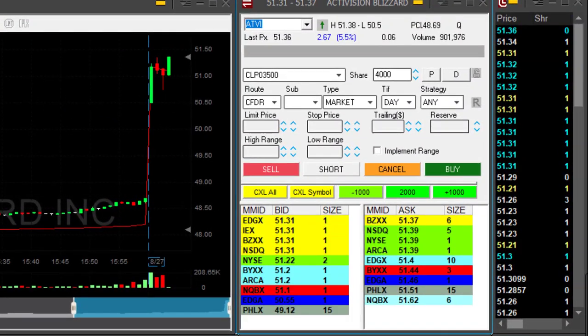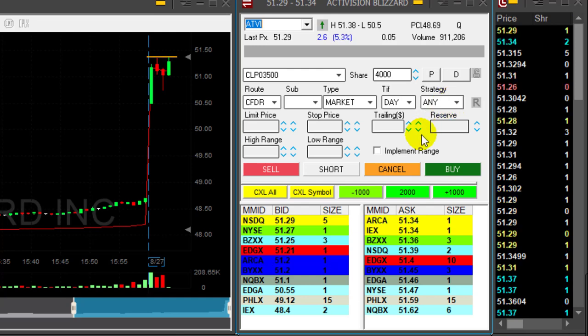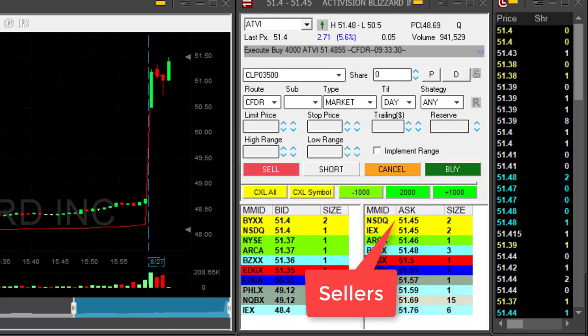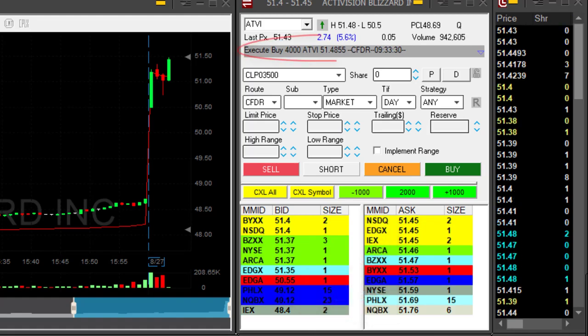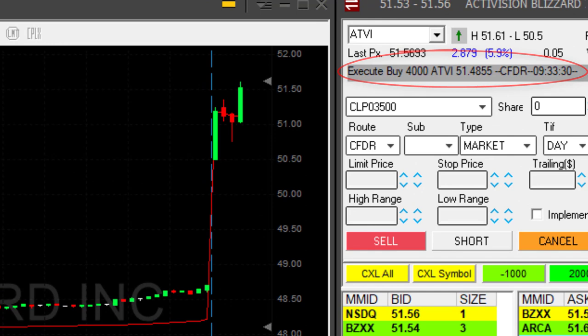Hi traders. ATVI is looking very interesting — stock is up 5%. I like to buy it over the highs at 51.38, looking at the seller side at 39. Now clicking the button — got it a bit over, actually 10 cents over the highs, but it still looks good. I'm long 4000 shares. Look at this beautiful breakout.